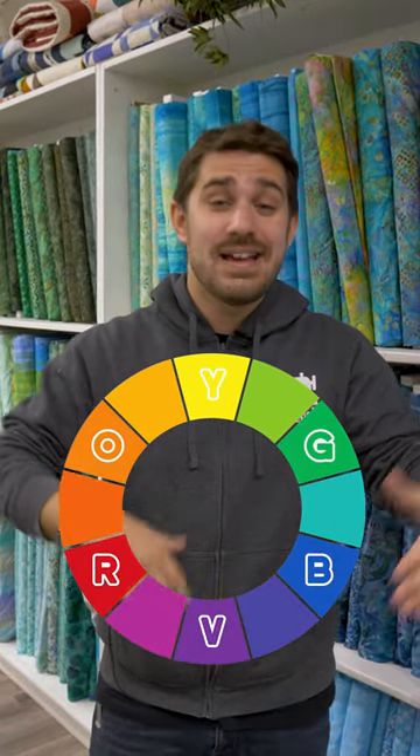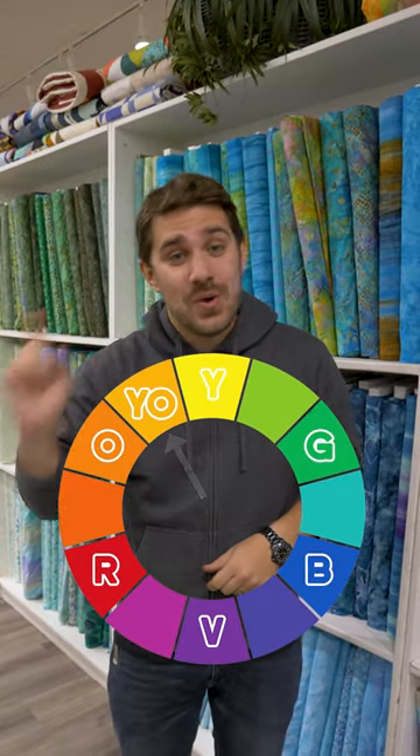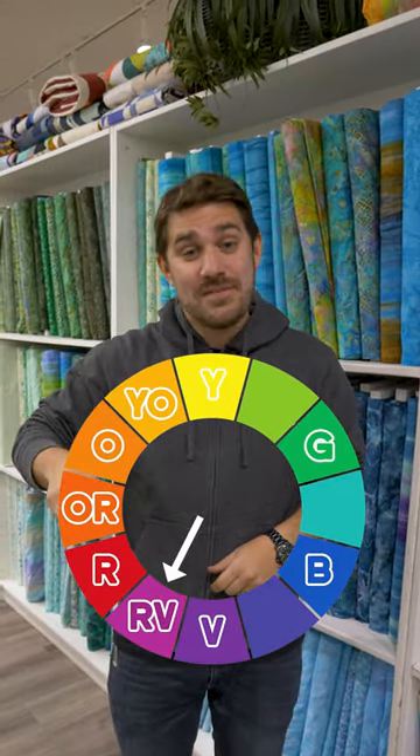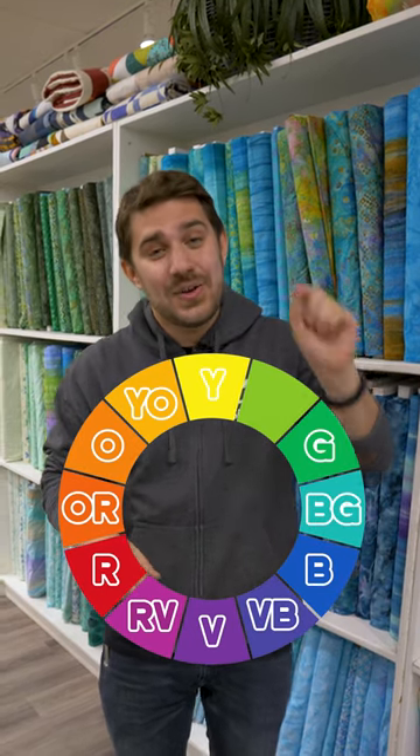Then you have your tertiary colors, which is the combination of both your primary colors and your secondary colors, and they go as followed: yellow-orange, orange-red, red-violet, violet-blue, blue-green, and green-yellow.